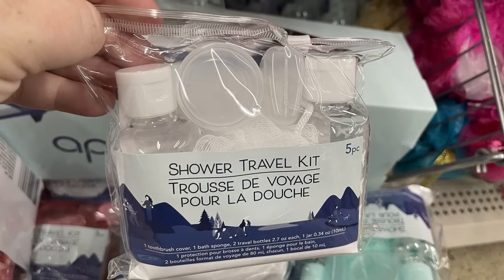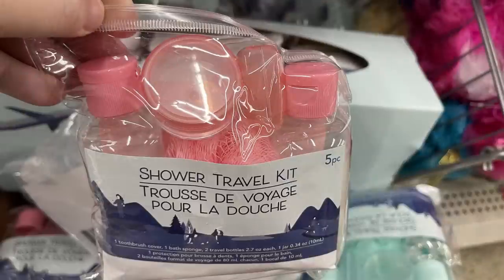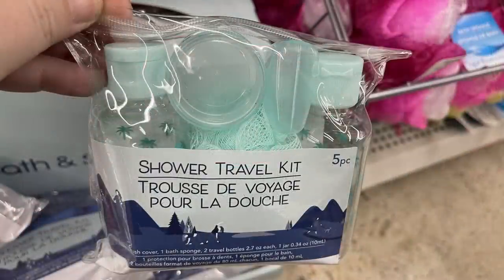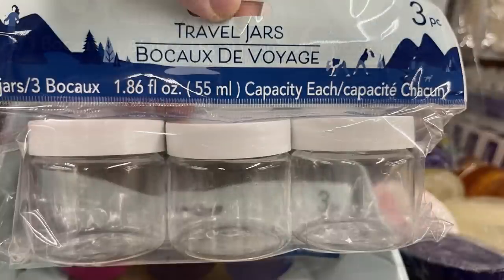Also hanging by the samples were the shower travel kits — lots of new ones. I love that they have little airplanes printed on the bottles. You can get the one with white lids in pink and mint green, or the small miniature jars with three different color lids, or all white.